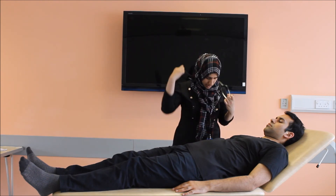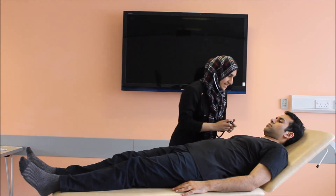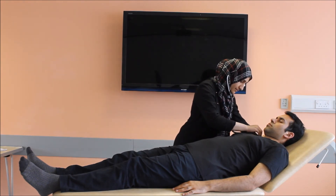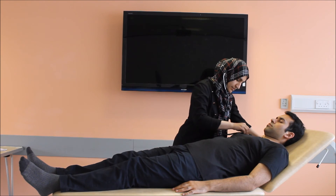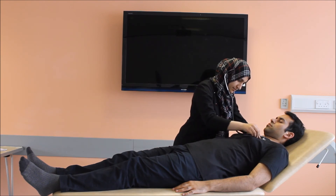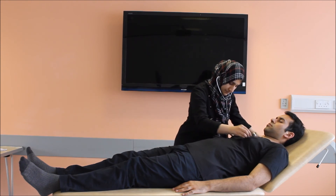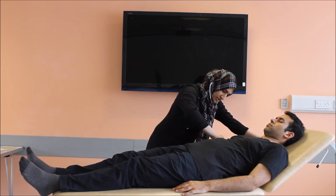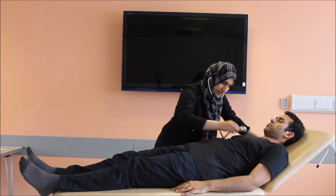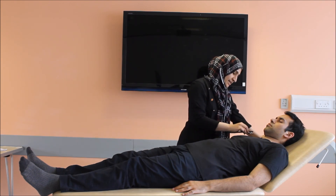Moving on to the auscultation in my patient. I'll be looking at all three different zones, asking my patient to breathe in and out. Could you please take deep breaths in and out for me? Do not miss the lateral sides out — the sides of the lungs. Now, could you please say 999 for me?